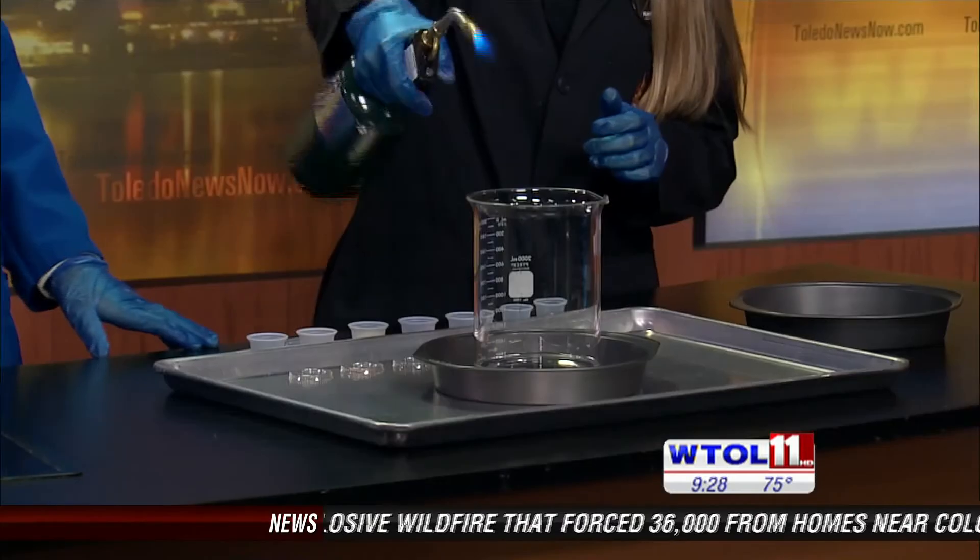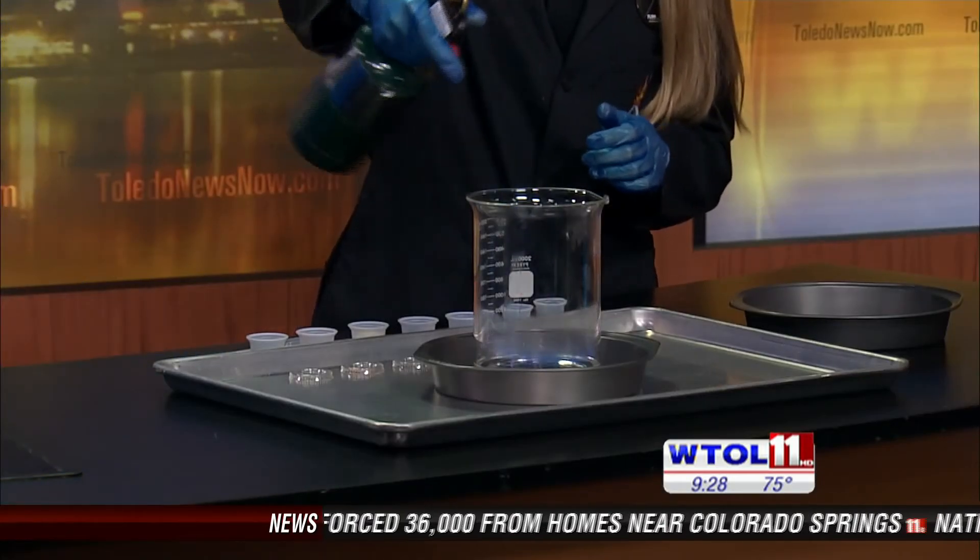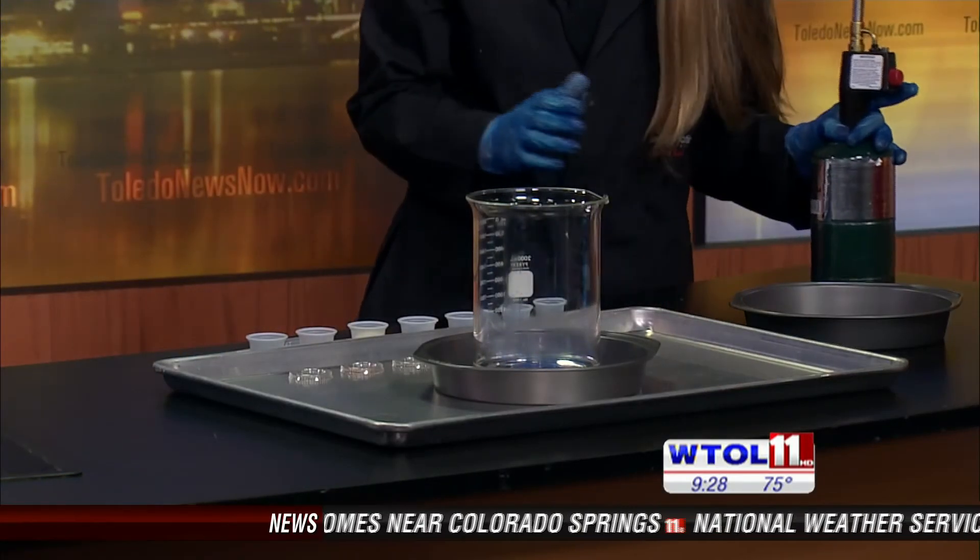In our beaker here we have methyl alcohol, and the reason that we use methyl alcohol is because it burns with a nearly invisible flame. So we are going to be able to see the colors of our fireworks really nice and bright.